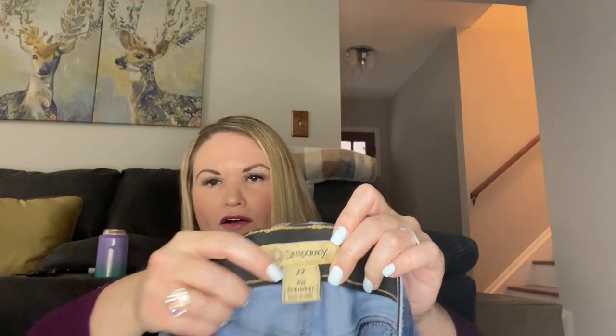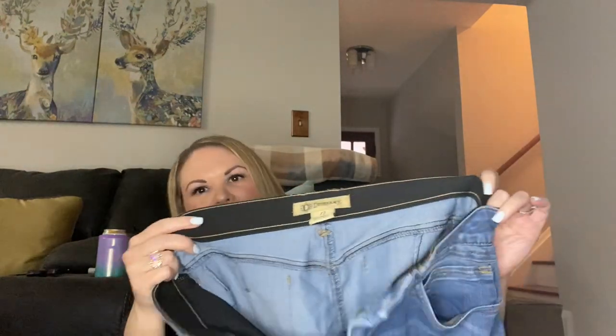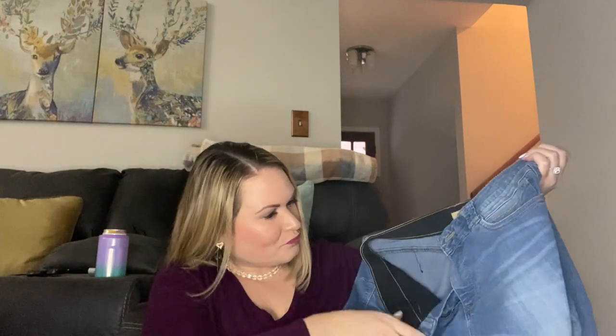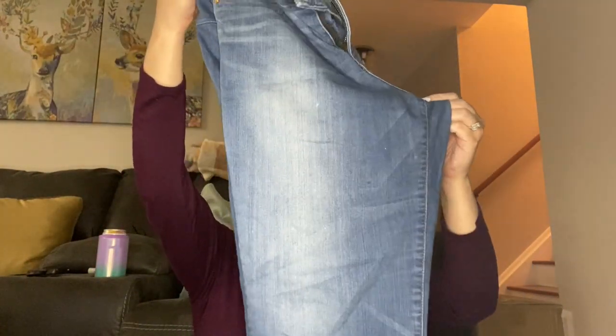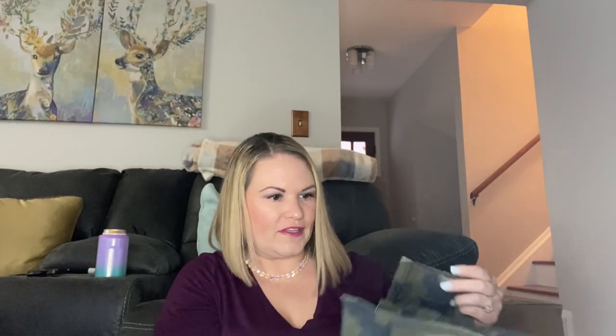Next I have a pair of Democracy Jeans in a size 12. I have heard of this brand — they do have this kind of elastic in them to hold in your waist, the Ab Technology. They definitely feel like they've had some wear to them and they're really lightweight. They're a decent brand; I don't know how much they resell for, but you can usually find them at TJ Maxx and Marshalls.